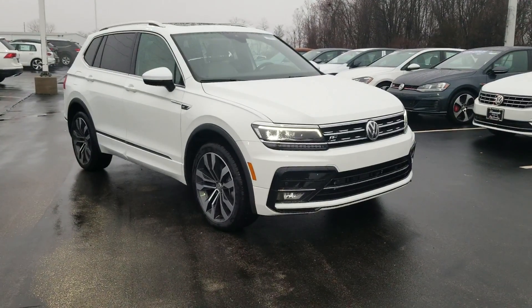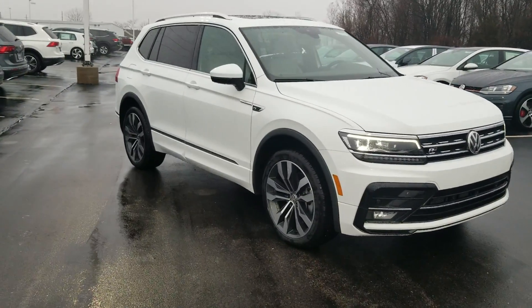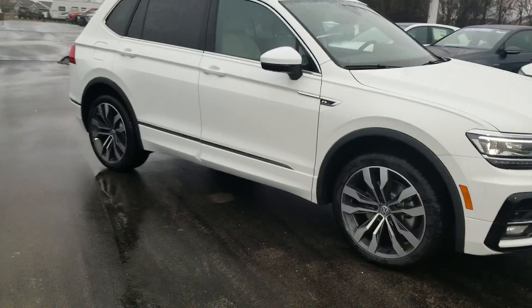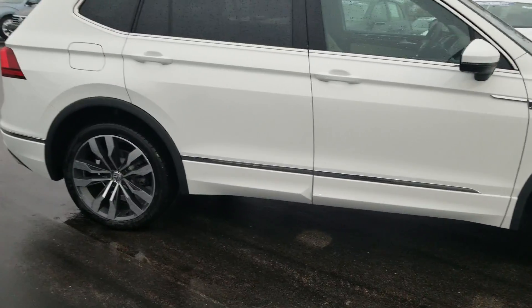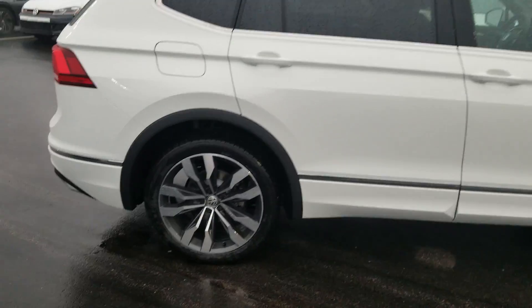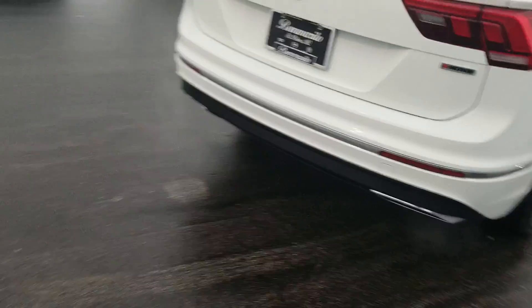Part of the R-Line package gives you the piano black treatment around the fog lights, 20-inch Brazelton wheels, R-Line badging on the front grille, the side door panels, and also a body-colored paint below the chrome line on the doors. Piano black treatment around the tailpipes on the back.